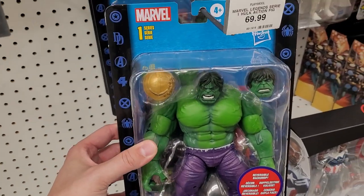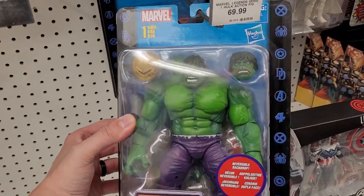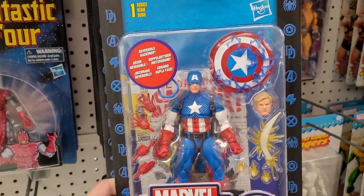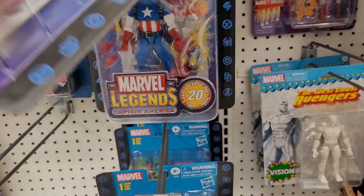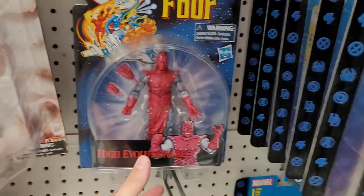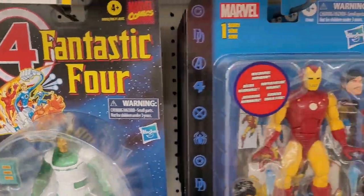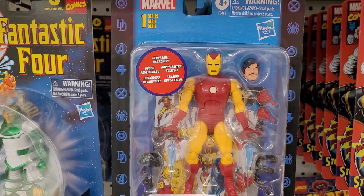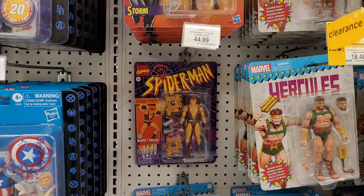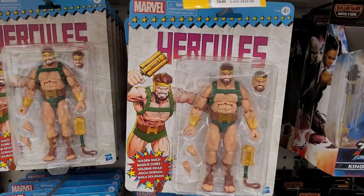I can just imagine a parent bringing their kid through the Toys R Us at this point and the kid's like, 'Daddy, I love that Hulk!' And he hands it to you and you're like, 'Okay little Timmy, let's get it for you. How much is it?' $70. Definitely don't bring your kids into this store if you don't intend on spending money. Oh, this Hercules is marked down - 19 bucks. Not too bad. Cyclops - don't like the hair on that Cyclops.